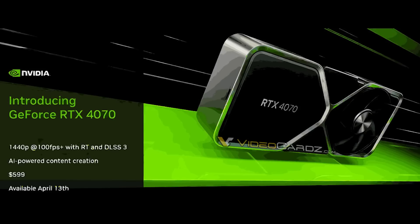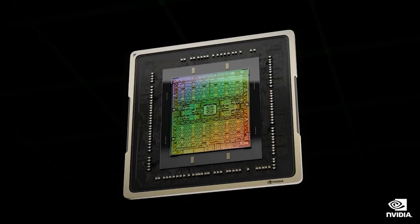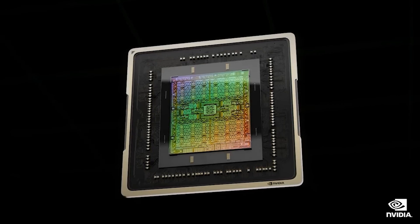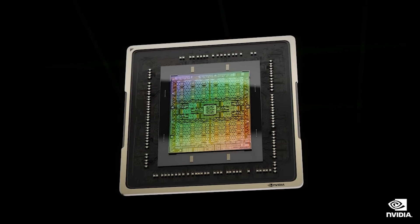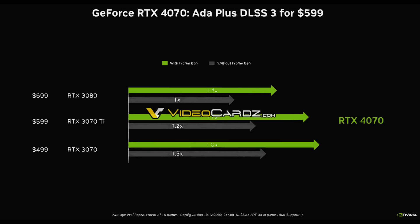To give you the quick headline, the 4070 is going to be $599 US dollars for its MSRP and will be available on the 13th of April — just a couple of days from now. NVIDIA are targeting this card as being capable of 1440p at over 100 frames a second with ray tracing as well as DLSS 3.